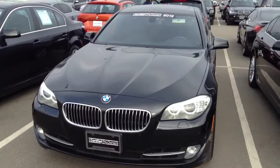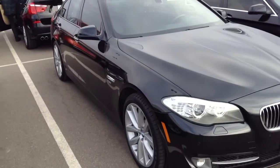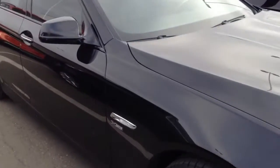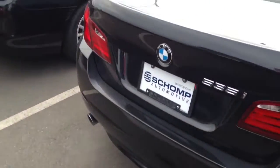Hi Zed, Justin over here. Here is the Black 535. From what I can tell, body looks to be in great condition all the way around. Already has tinted windows, very nice feature as well.